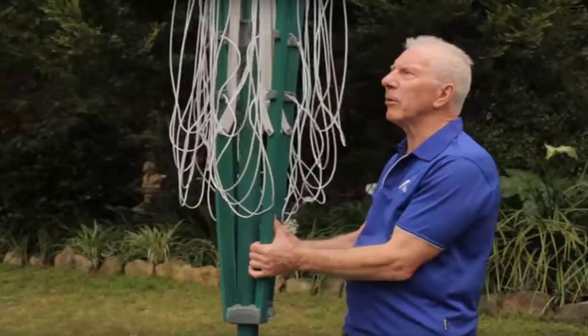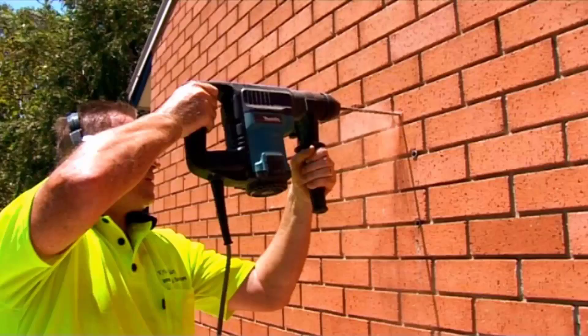Our installers are highly qualified in all aspects of clothesline installation, such as folding rotary clotheslines as pictured here, plus a range of fixed and wall-mounted products and retractable units. The installers take care to make sure the clothesline is fully set up and installed before they leave, and if you have an old unit they can take that away as well.